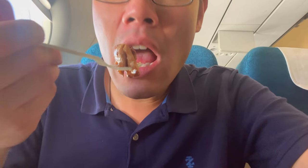It's excellent. Vietnam Airlines has got good food.